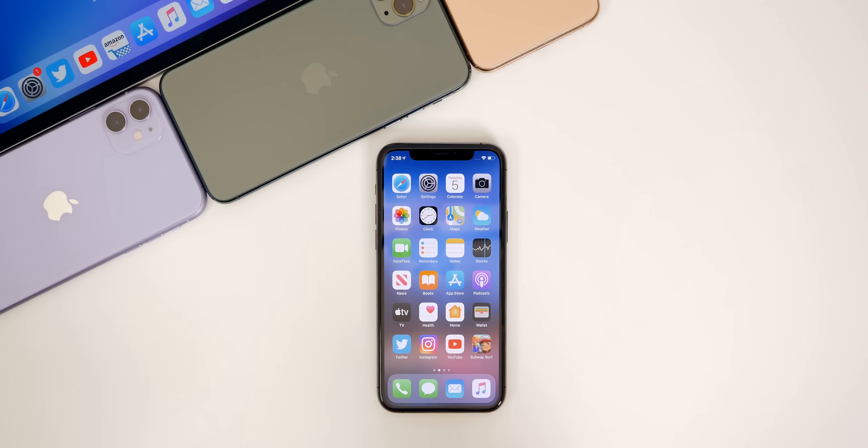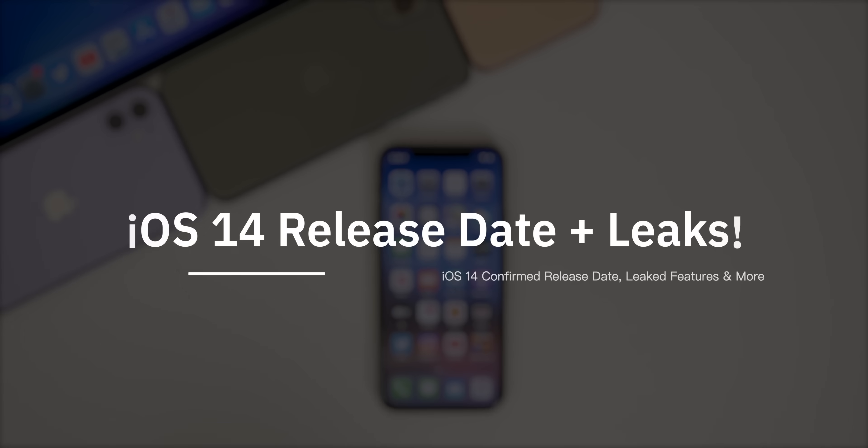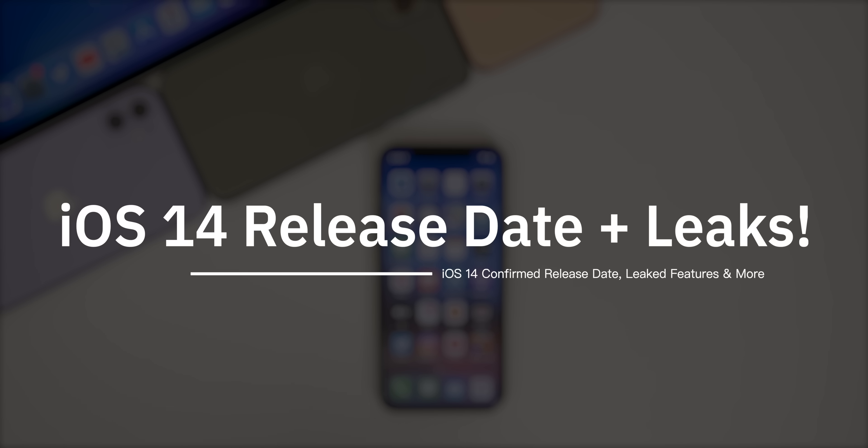What's up guys, my name is Brandon. It's crazy how quickly iOS 14 is approaching, and after sharing tons of leaks here on the channel over the past few months, we have a good idea as to what we can expect from the update. However, the release date for beta 1 has remained a mystery until today, so in this video we're going to discuss the release date for iOS 14 beta 1, some additional new features that could be coming, and more.